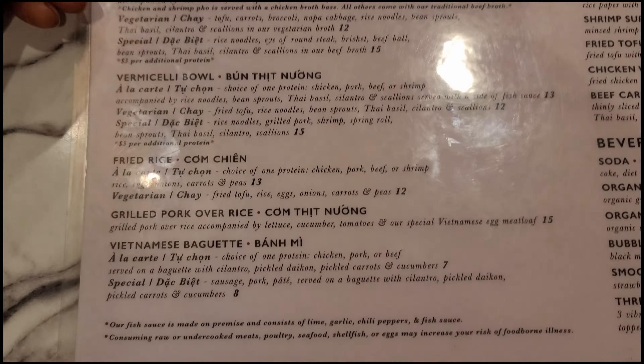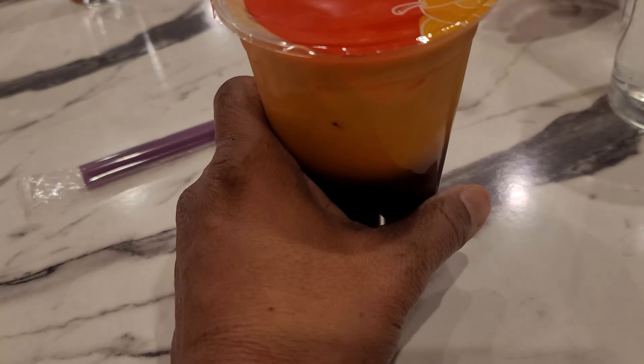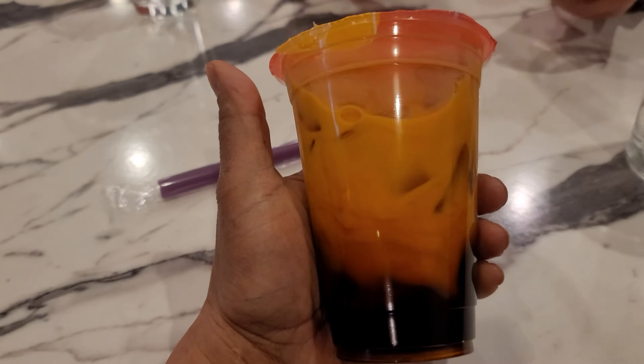This is their menu. Trying out Thai tea — sweet and very strong tea.